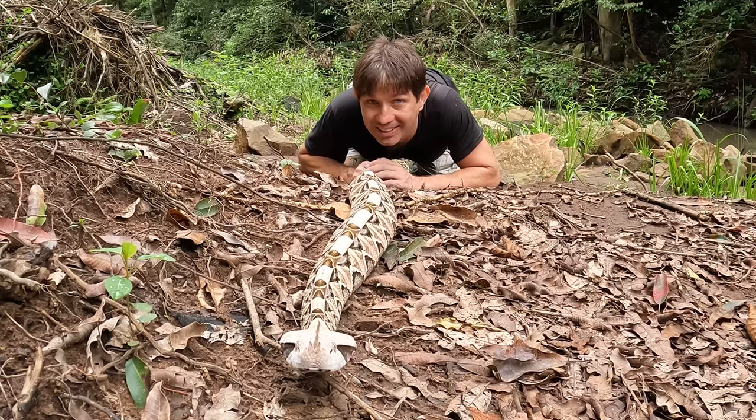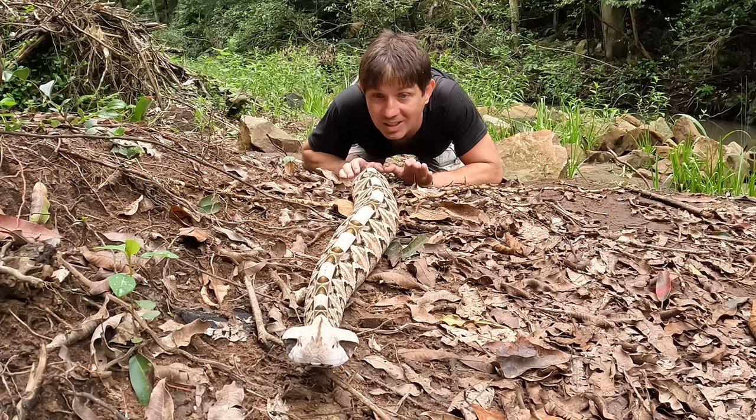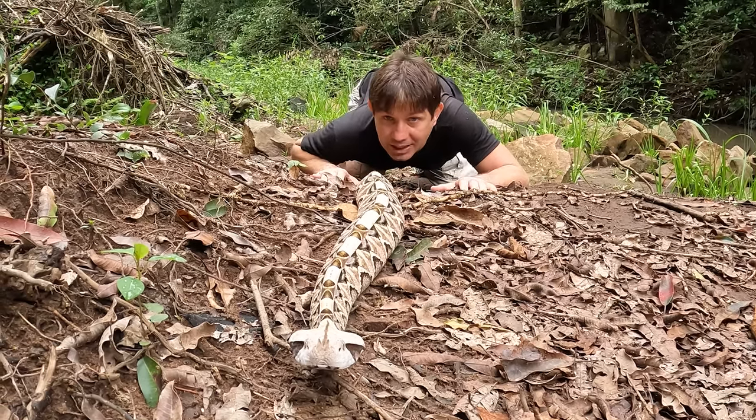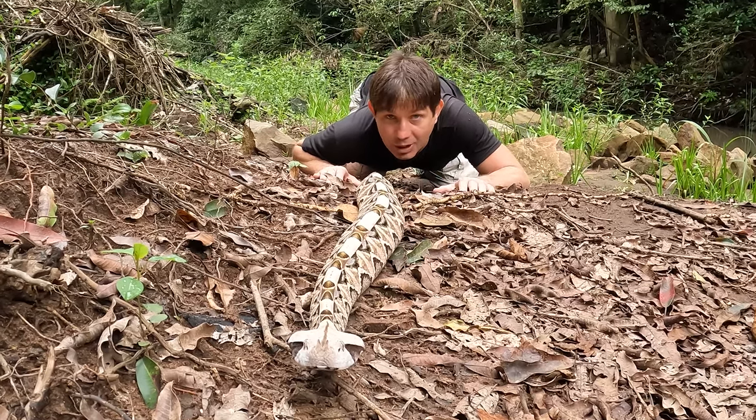Guys, check this out. We have a Gaboon Viper right here, right out here, chilling, blending in with these leaves. This guy's on the move a little bit. He's kind of checking out the area, looking to see where he's going to go next.